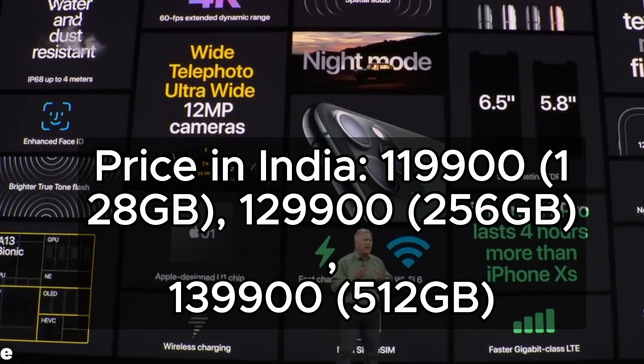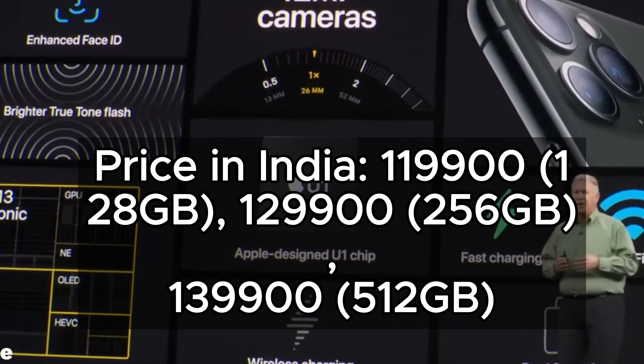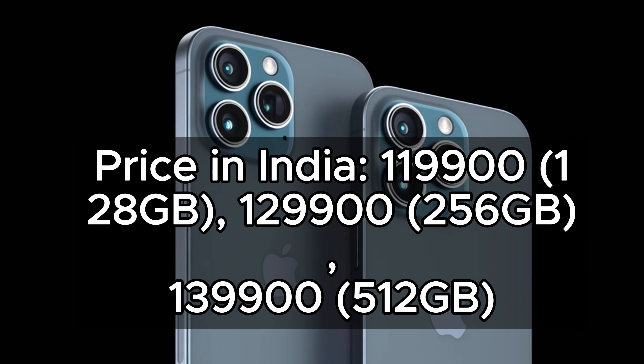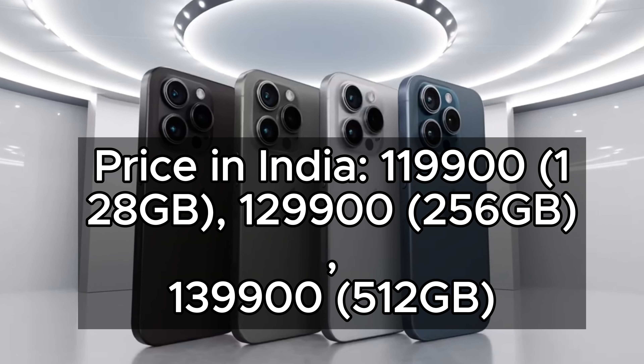Price in India: 119,900 for 128GB, 129,900 for 256GB, 139,900 for 512GB.